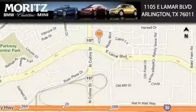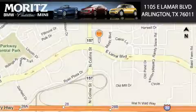Moretz Cadillac BMW Mini is located at 1105 East Lamar Boulevard in Arlington. Our goal is to exceed all of your expectations to ensure that you'll return for future visits. We'll see you next time.